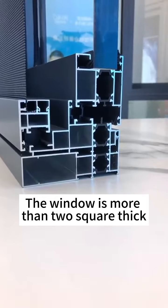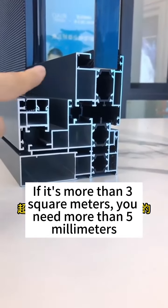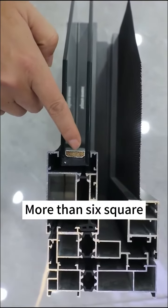The window is more than transparent — thousand square meters, unique, more than three millimeters, more than six square.